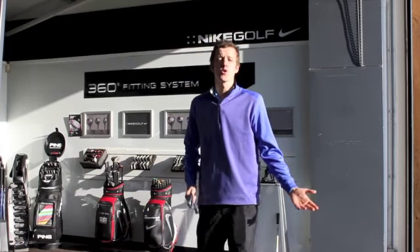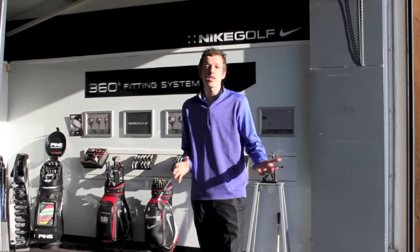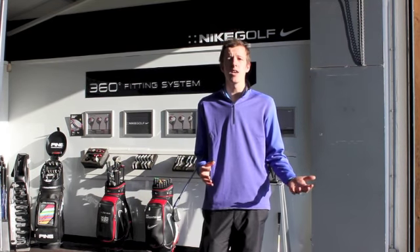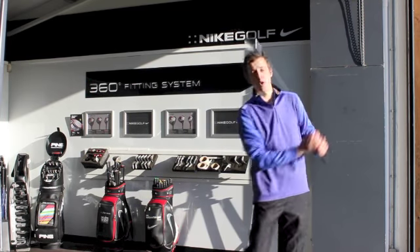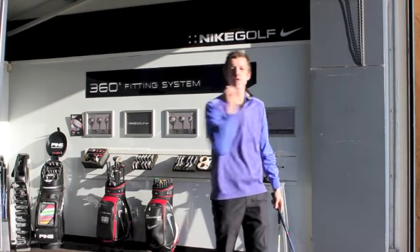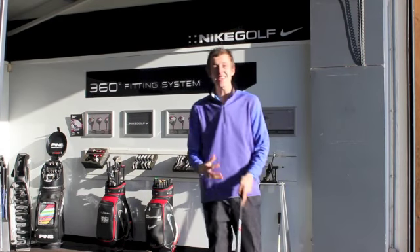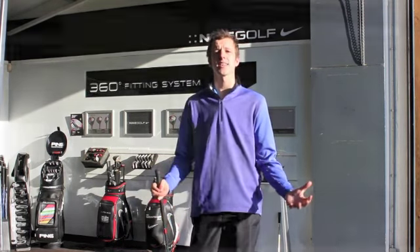Hi there, I'm Thomas Devine and I'm here today to explain why I believe that you should get custom fit for your golf equipment. As individuals, we are all different heights, different weights, different shapes, different sizes. We all have different strengths and in golfing terms, we all have different club speeds, different angle approaches, different launch angles, different ball speeds. And it's vitally important for us to find something that suits our individual genetics.